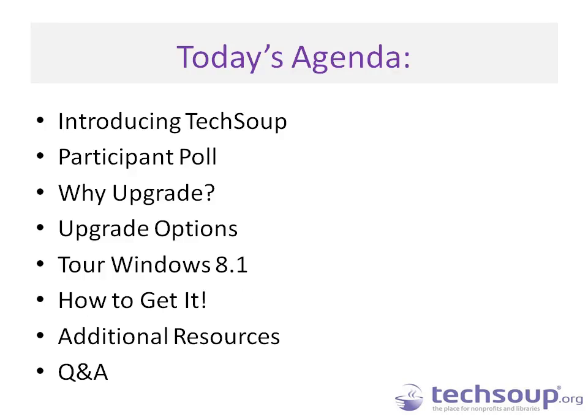Today's agenda will cover an introduction of TechSoup. We'll do a couple of polls to understand what you're using right now and where you're at with technology in your organization. We'll talk about the need to upgrade if you're still on an operating system like XP, discuss upgrade options, get a live tour of Windows 8.1, talk about how to get it, and cover additional resources before moving to Q&A.